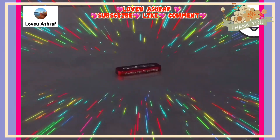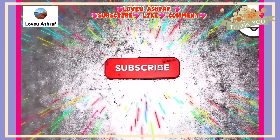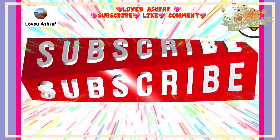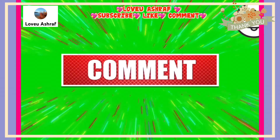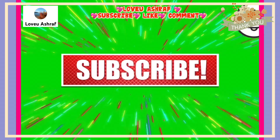That's it for today, friends. Thank you so much for watching, and thank you all for your support. Hope you liked our video. If you're new to our channel, please don't forget to subscribe, like, comment, and turn on your notification bell to get notified whenever we post new videos. Thank you all so much, and see you in our next video.